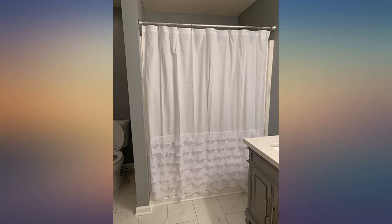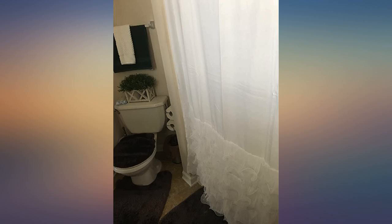The material is thinner than I expected, but it still looks great in our bathroom and was just what I wanted, and for a great price. I'm so glad I decided to go with this one.